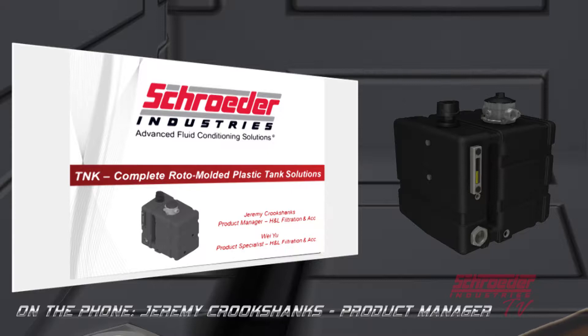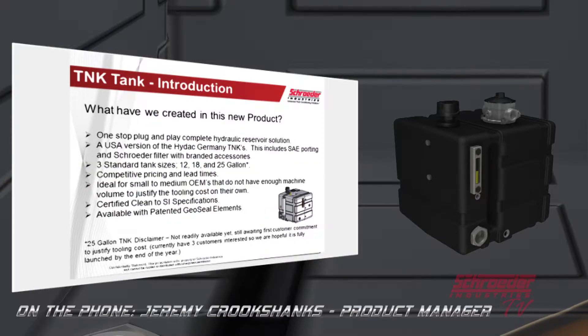Some of you may have already seen the catalog pages that have been floating around. The reason we created this new product is that we felt there was a market need for tanks in these sizes for most mobile machinery that wasn't being met. Right now, if you want a roto-molded tank, you have to pay $20,000–$30,000 upfront for tooling, then amortize that over a few years — and a lot of our small to medium-sized OEMs just don't have the quantity usage or upfront capital to do that.